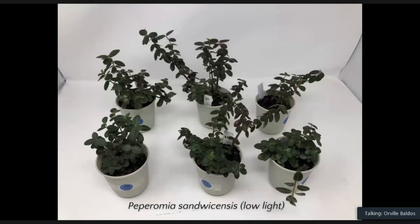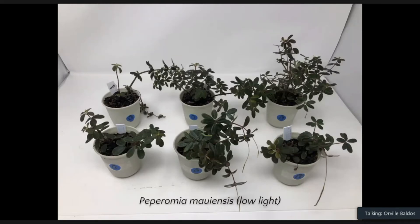Under low light conditions, palikea actually retained a compact shape — not much stretching — and most plants are still alive, showing that palikea can really be used as an indoor plant. Mauiensis under low light is also alive and not as leggy as under the high light or office light treatments. We might look for another selection of mauiensis, since this particular selection gets a little leggy under indoor light. I have a couple more selections to test, and we will report that in about a year's time.